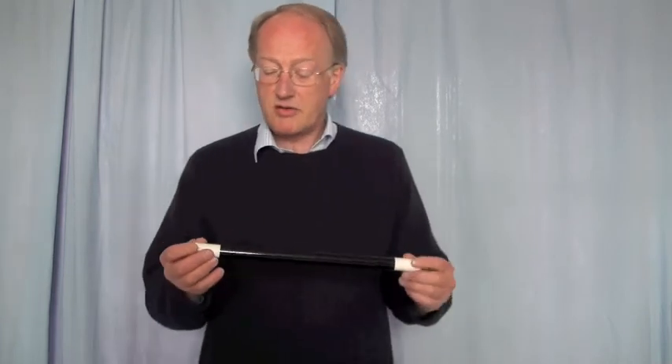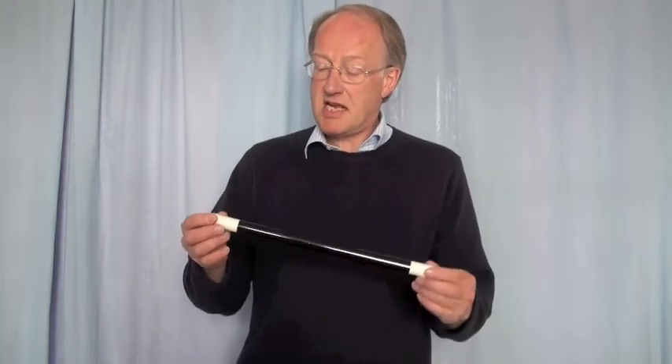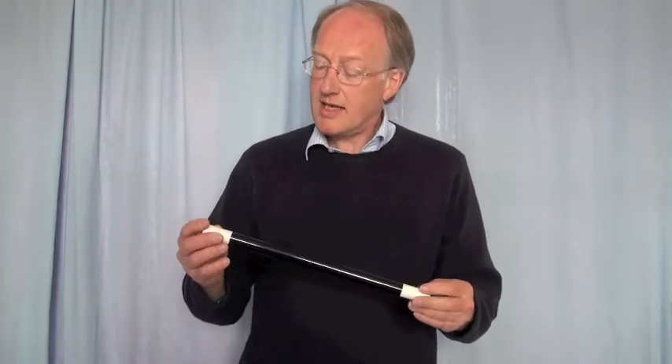Well, there we are. That's the new wand. So it makes things appear and disappear. I wonder where that thing went. Anyway, so moving onwards.